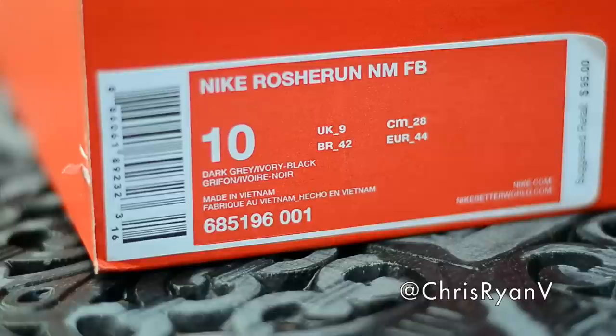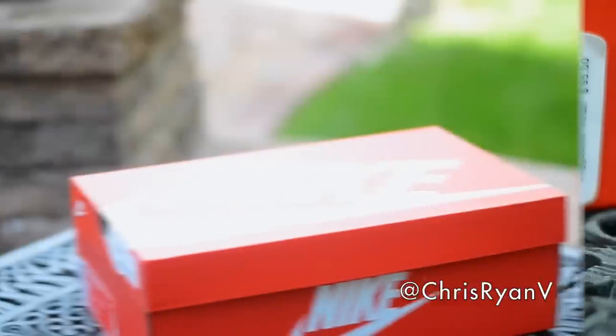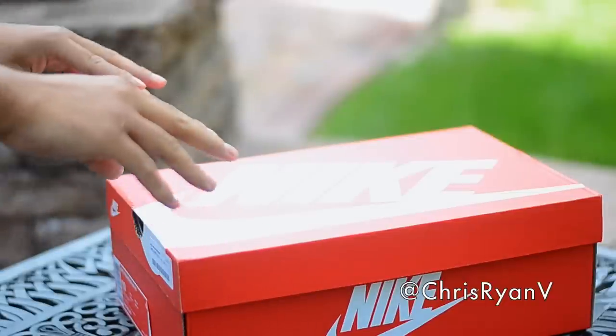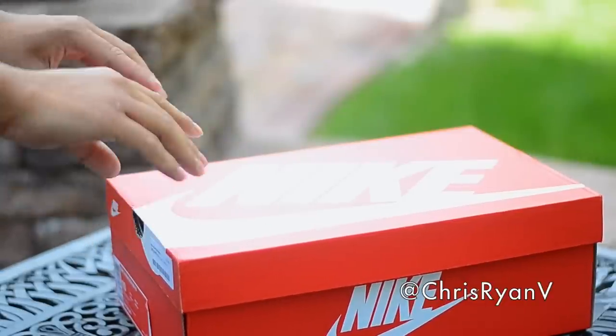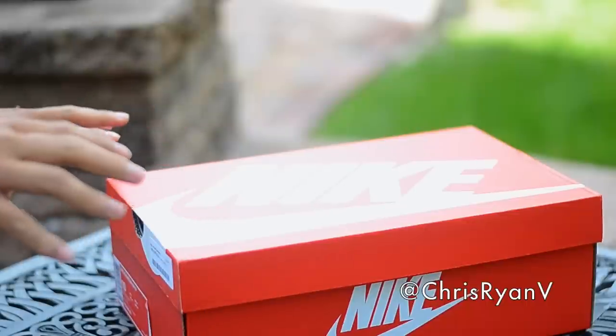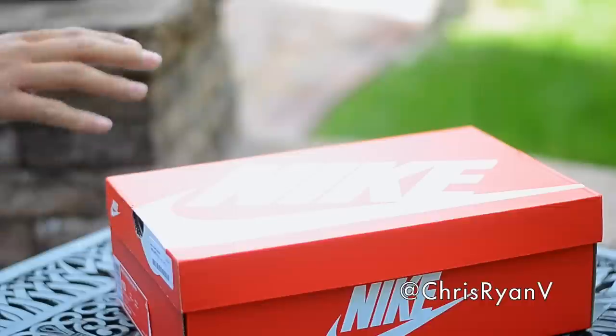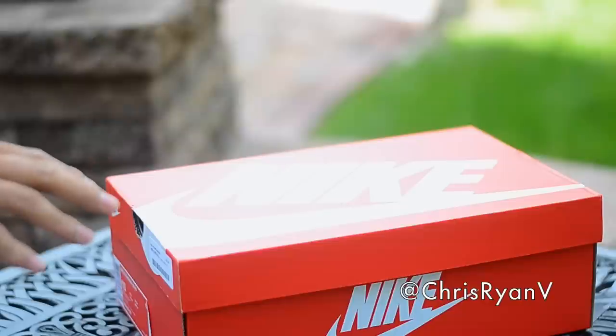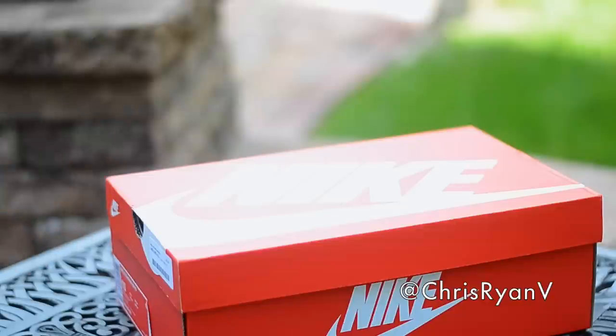I would definitely wait until Nike Store or Finish Line has these. These are the Nike Roshi Run Natural Motion NM FBs — Natural Motion Footballs — just like the FBs of last year, at $95. That's a $25 premium over the regular Roshis. It's funny because the regular FBs were just flat out $70.